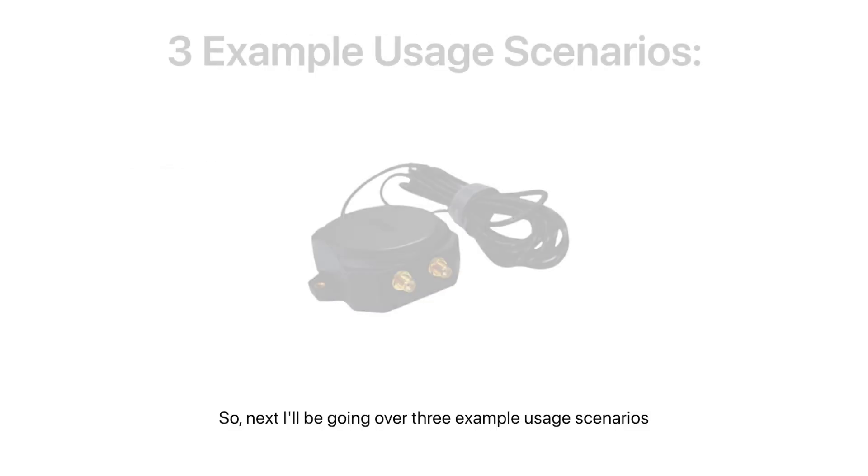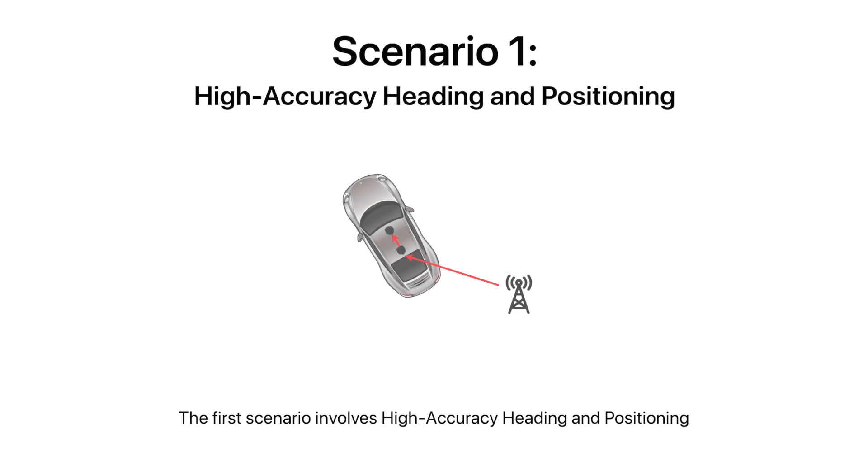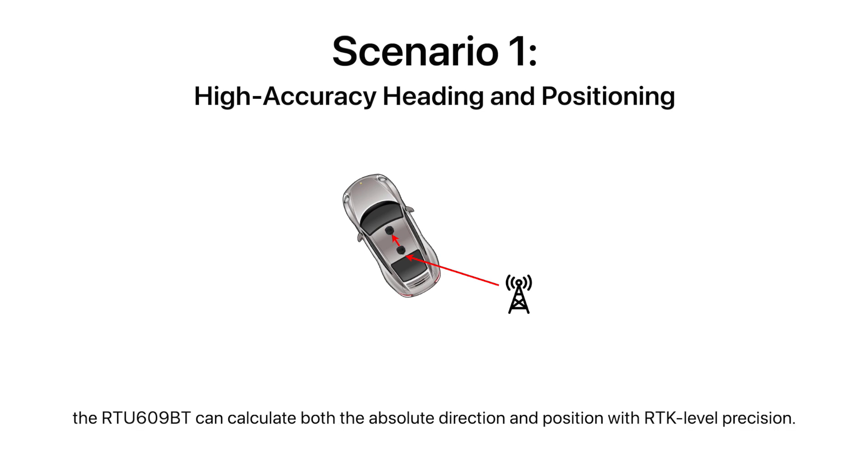The first scenario involves high accuracy heading and positioning, which requires a correction service. The rear antenna acts as the moving base antenna while the front antenna functions as the rover antenna. The heading is determined from the moving base to the rover antenna. When the moving base engine receives course correction data it determines its position with RTK level accuracy, and the rover engine also determines a highly accurate absolute position. With these two absolute position data points, the RTU609BT can calculate both absolute direction and position with RTK level precision.